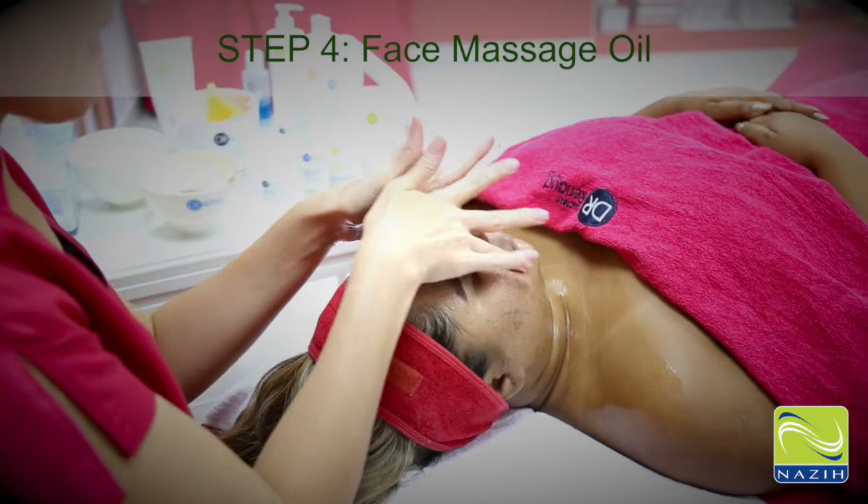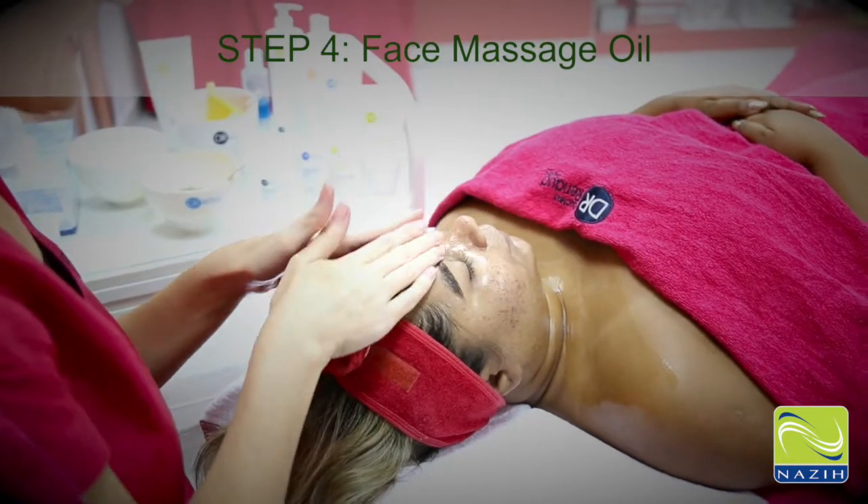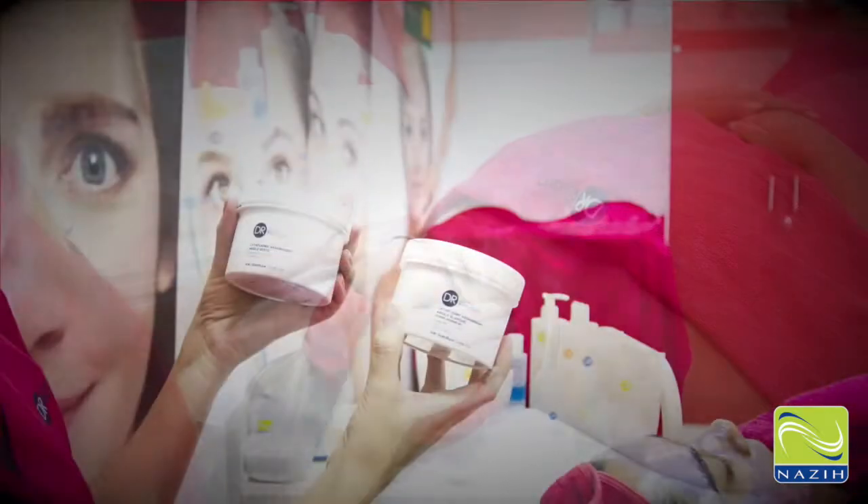Step 4: Face Massage Oil. Ultrasensory Nourishing Oil for Cocooning Face Massage.